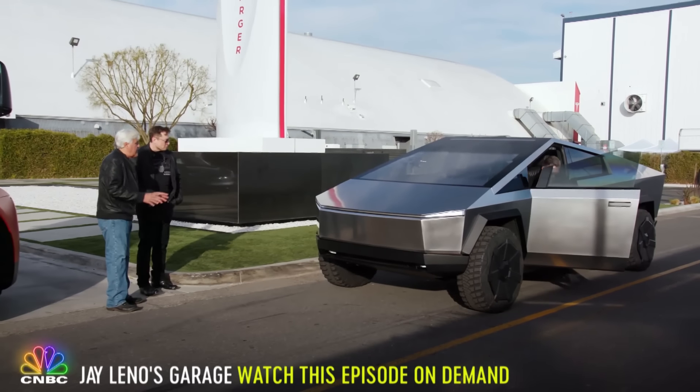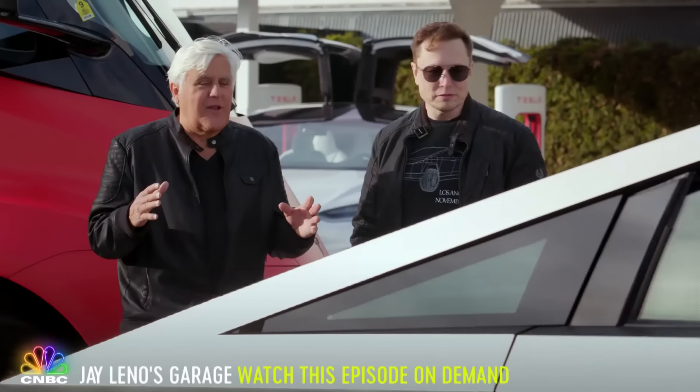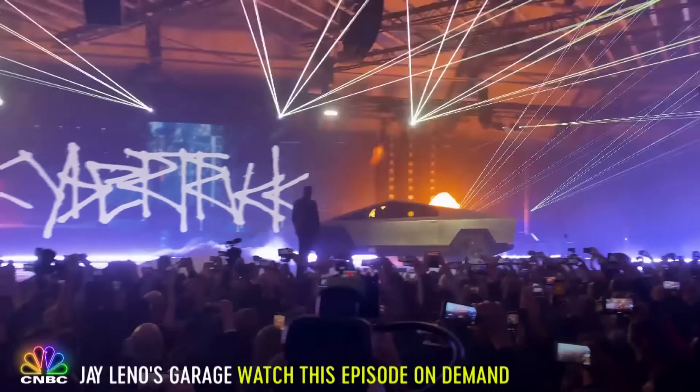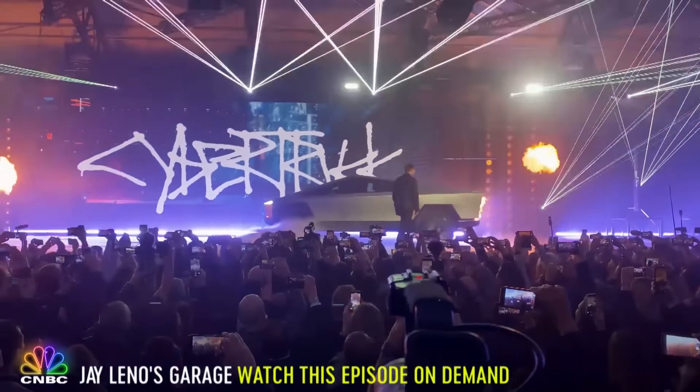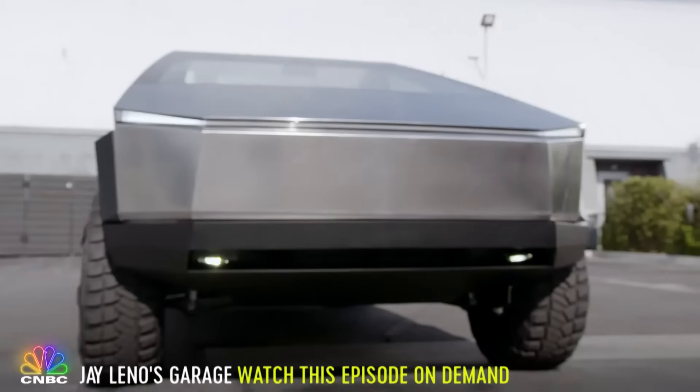I saw it on TV, I saw it at the intro, but nothing strikes you until you see it in person. Back in November of 2019, Elon made headlines once again when he revealed this science fiction-inspired machine.